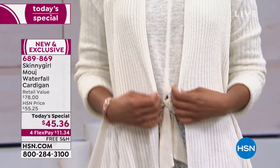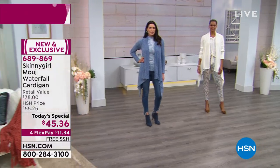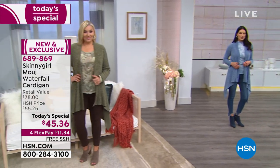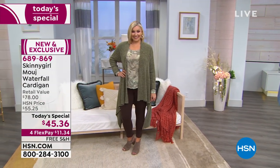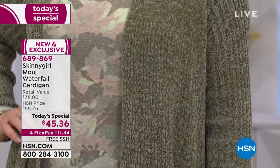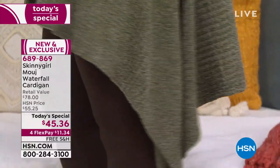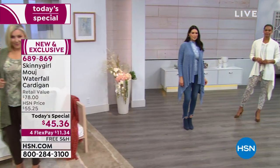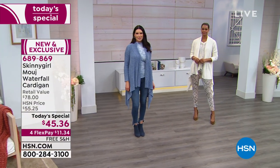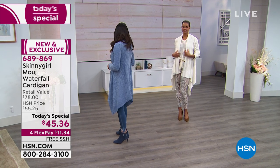If you have your heart set on a color, grab it now because I can promise you during the prime time shows you're going to be hearing 'this is sold out, that's sold out.' This will be sold out in a couple of hours. The price is ridiculous — for $45, this feels like a $350 piece.